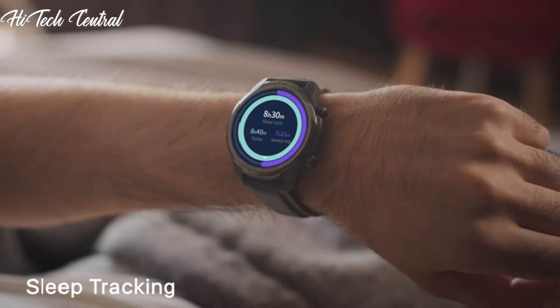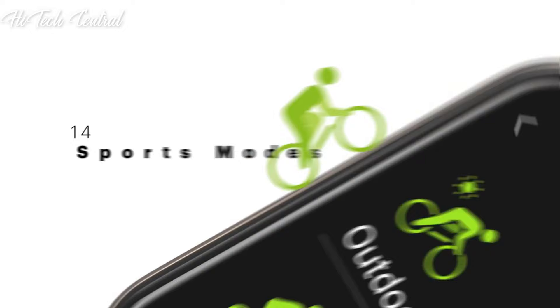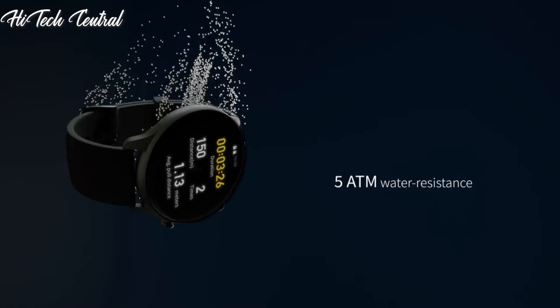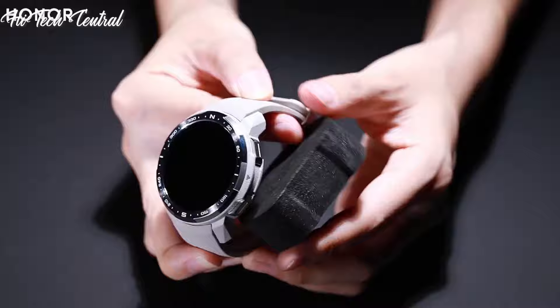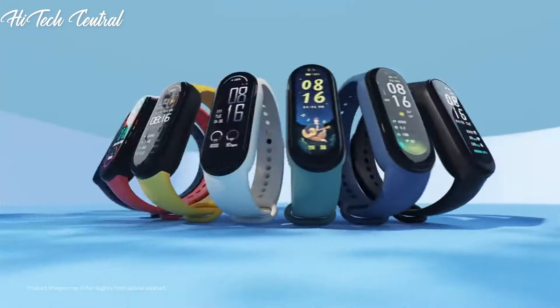Welcome to my channel, Hitech Central. If you're looking for the best smartwatches based on specifications, you're in the right place. I've included links in the description below for further information on the goods. Let us begin without further ado.